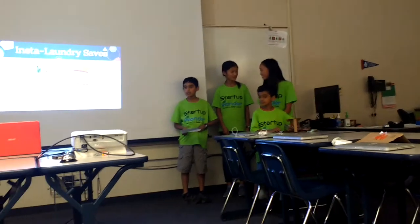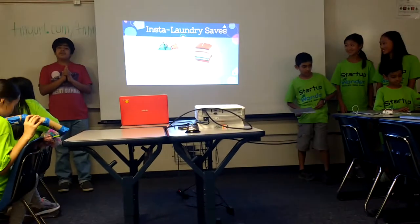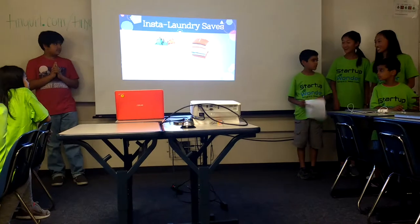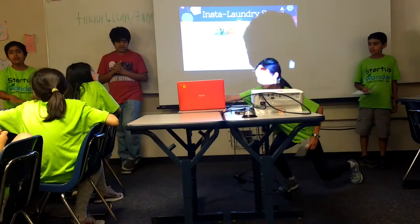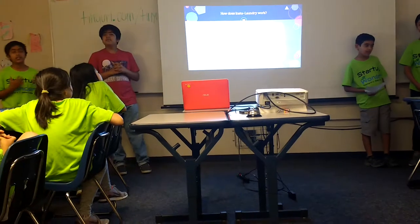A conveyor belt underneath the board will pull it along the machine. The iron has sensors that will make sure it knows what type of material it is ironing, so that it does not heat up too much for that piece of laundry. It is a large iron that presses down on the clothes all at once, and it will adjust based on how hot it needs to be, because the sensors will tell it.